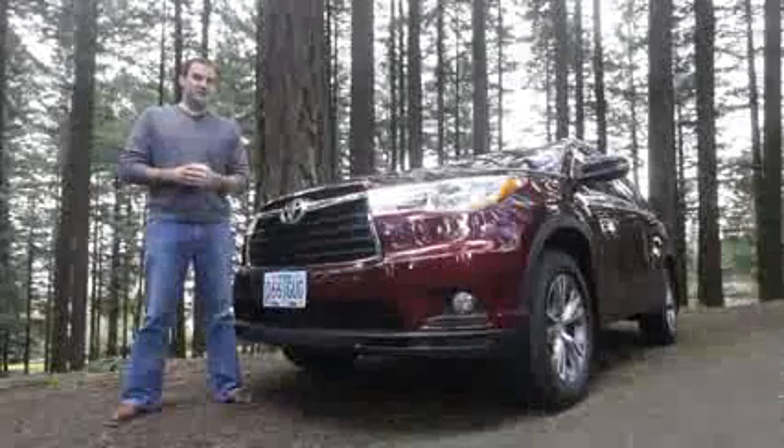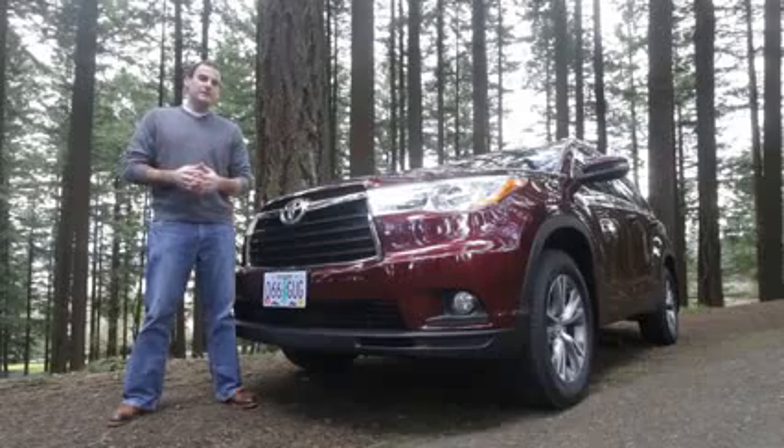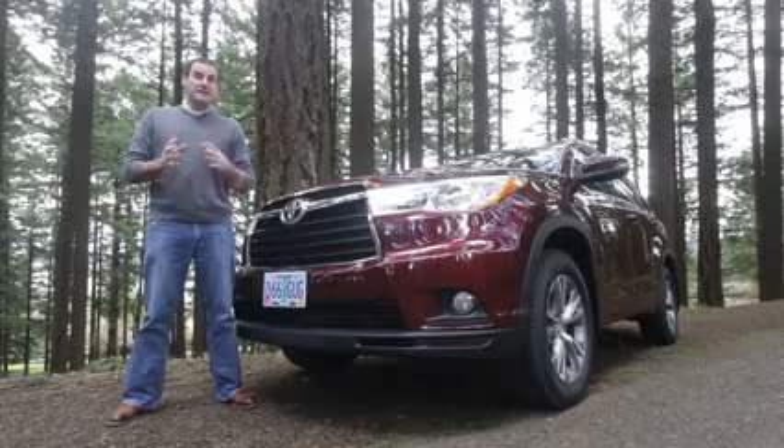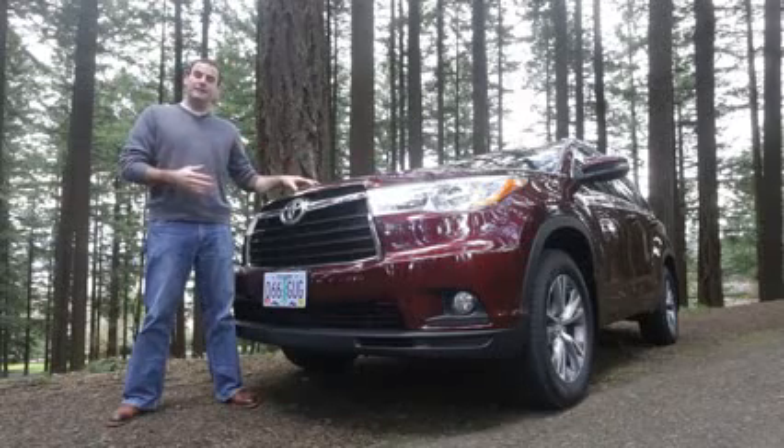Toyota has its authentic SUVs, the 4Runner and the Land Cruiser. But let's face it, not every family is going rock crawling or on safari, even though we wish we were. For the families that need the SUV space but not the SUV gear, there's the Toyota Highlander.